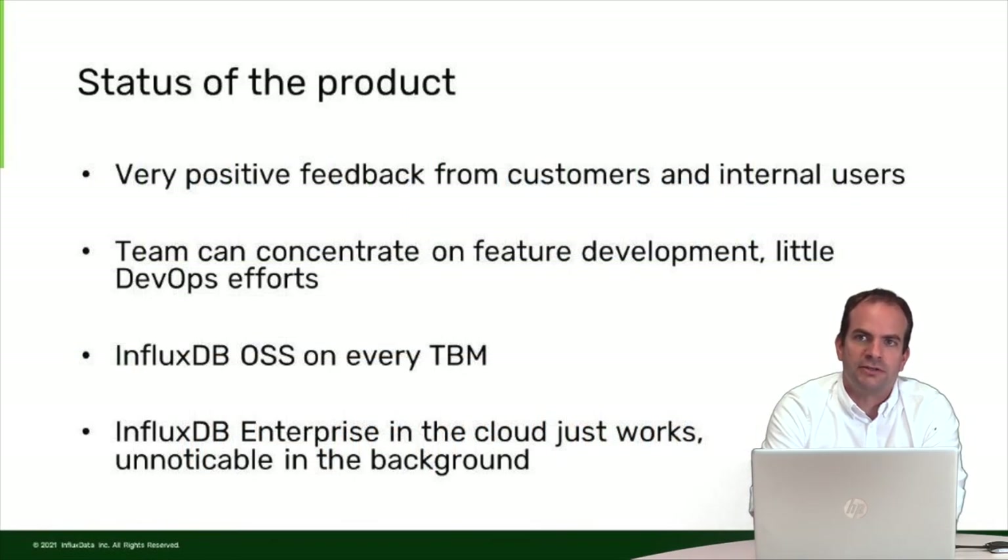The status of the product is that we receive very positive feedback from customers and internal users — many people are using the platform and are very happy with it. Our small team can concentrate on feature development with little DevOps effort. We still have the open source version of InfluxDB on every TBM we deliver, and InfluxDB Enterprise in the cloud just works reliably in the background. We don't have to take a lot of care with it.